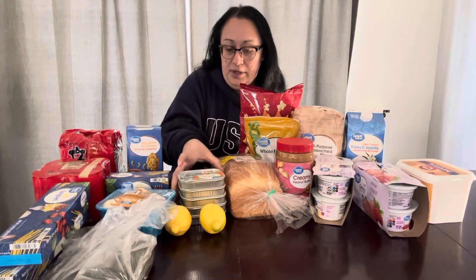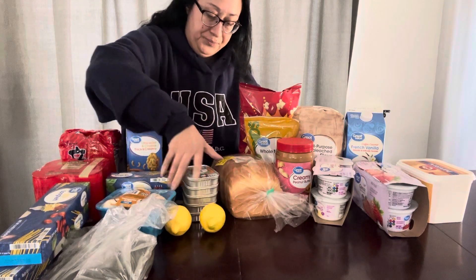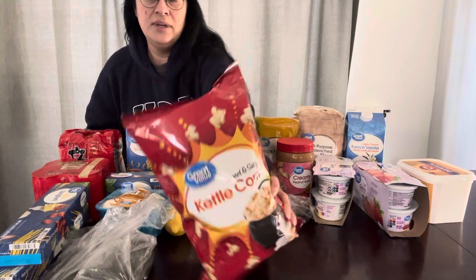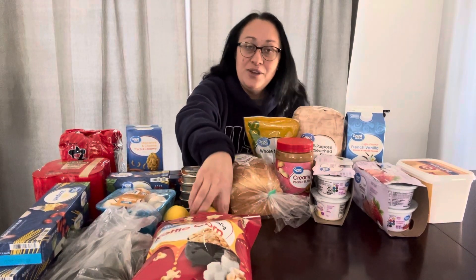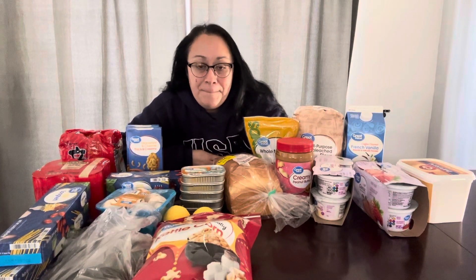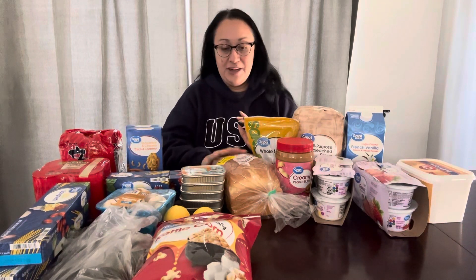I got a bag of kettle corn because we were actually going out tonight to a hockey game and I was hoping you could bring food into the arena to make it cheaper, but apparently you can't. So I'll just be snacking on that at home.